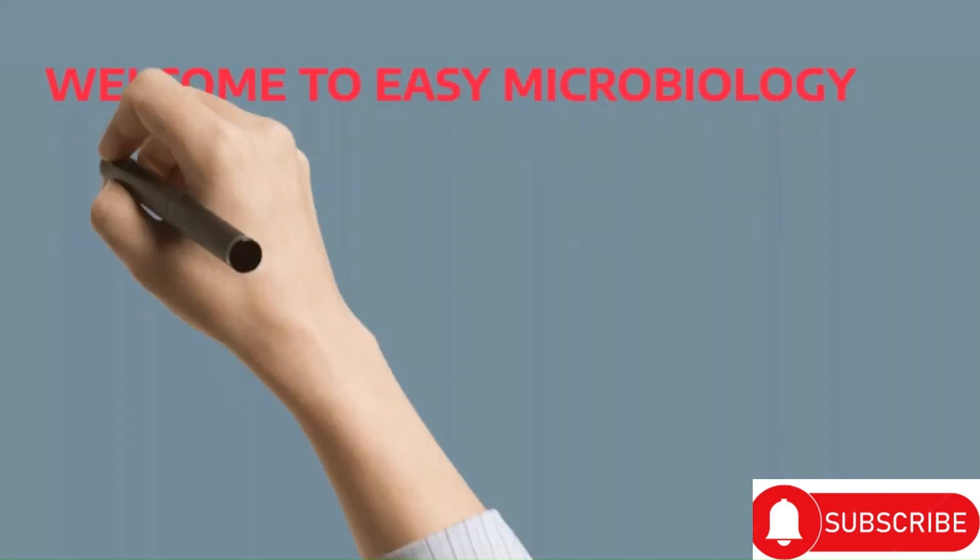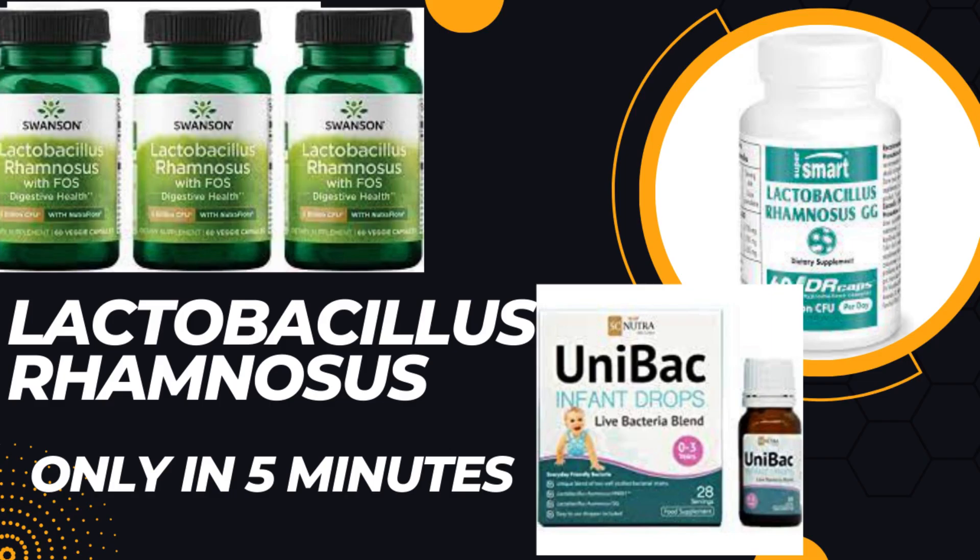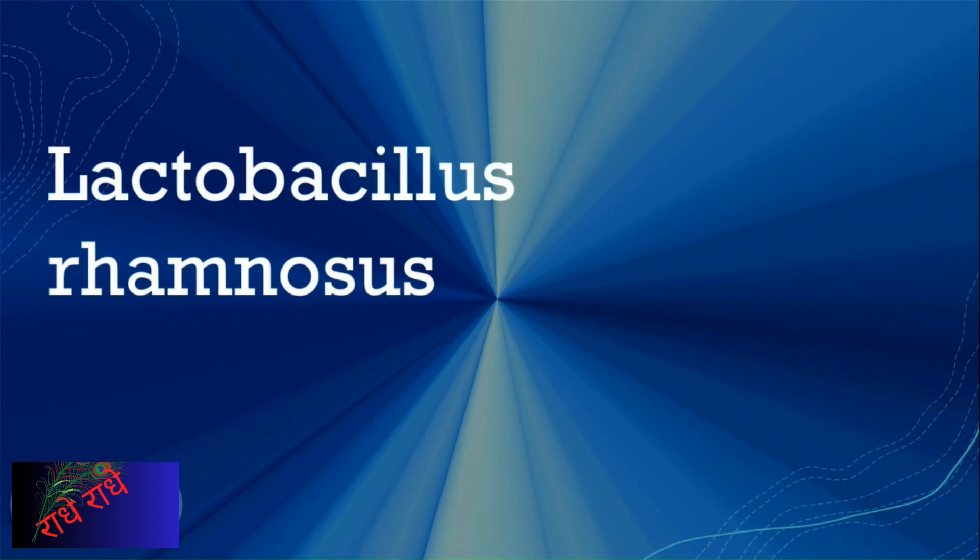Welcome to Easy Microbiology. Good morning everyone. I am here to provide an overview of Lactobacillus rhamnosus, a group of beneficial bacteria found in the human gut and in some dairy products. Studies have shown that this bacteria can help contribute to a healthy balance of the gut microbiome, which can boost the body's immune system.